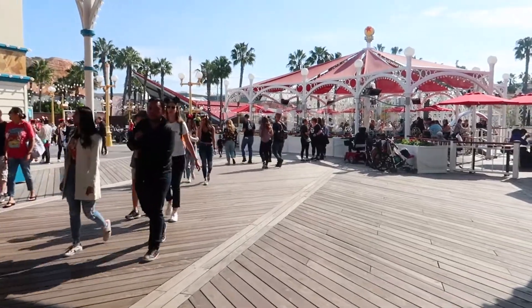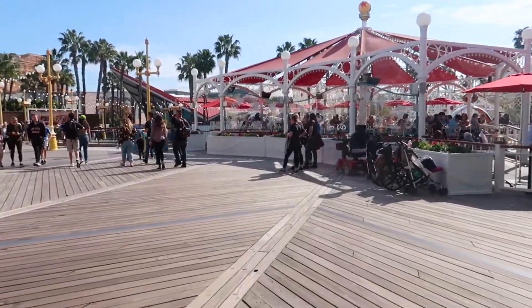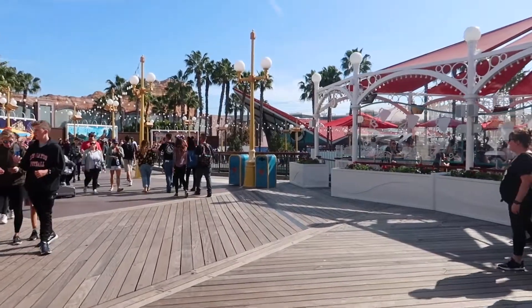As some of you may know, I just recently bought a GoPro. I haven't tested it on a roller coaster other than Electric Eel down at SeaWorld, so let's go test it out on the Incredicoaster to end the day.